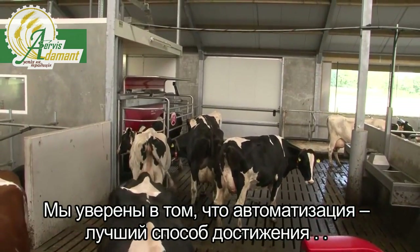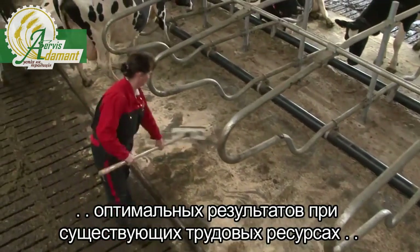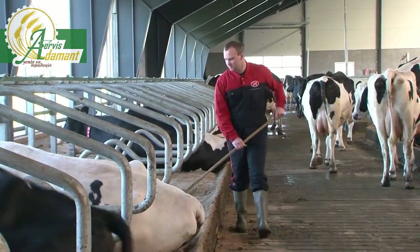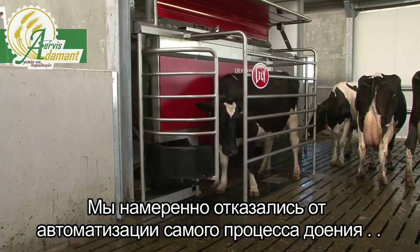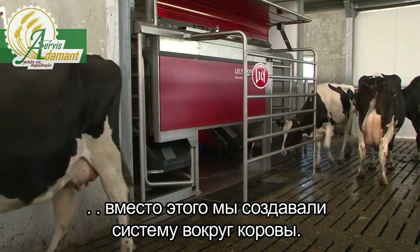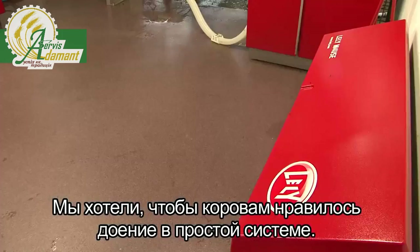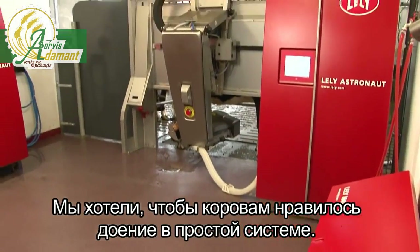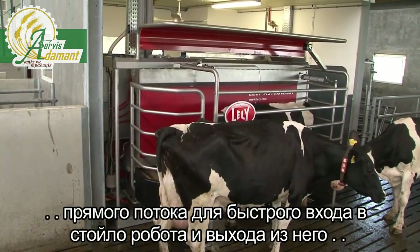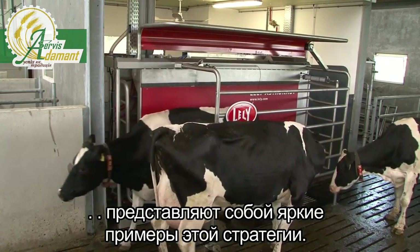We are convinced that automation is the best way to achieve optimal results with your available labour while maintaining maximum respect for your cows. We have explicitly refrained from automating the actions of milking itself. Instead, we have built a system around the cow. We wanted to make sure that cows like to be milked within a low-threshold system. Our truly unique robot arm concept, as well as the iFlow concept for quick entrance in and quick exit from the box, are some clear examples of this strategy.